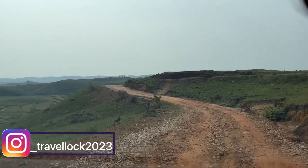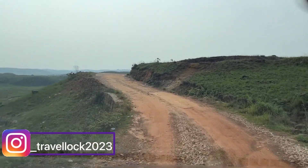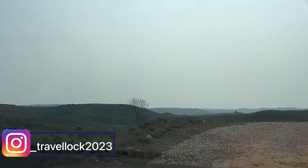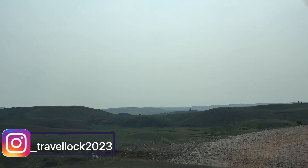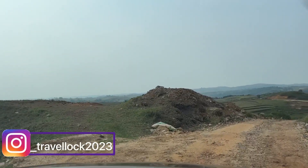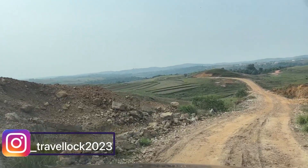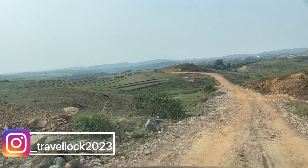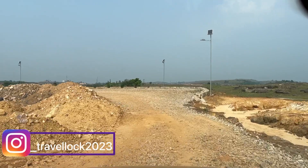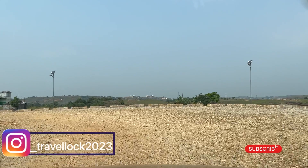Guys, look here — how is the route to Krangshuri Waterfall? This is the route — just note this. If you want to go to Krangshuri Waterfall, you will get this type of route. One thing I noticed here in the city is there is full solar light, renewable energy, so it's pretty good — a step towards green energy.